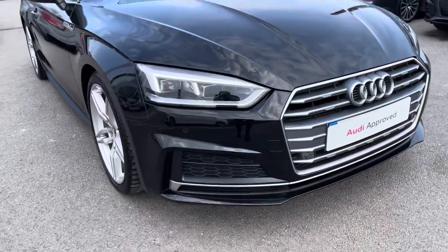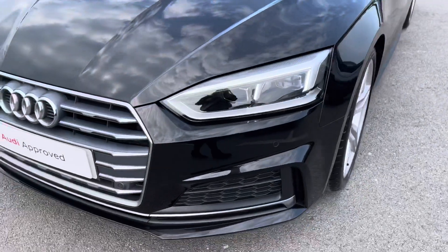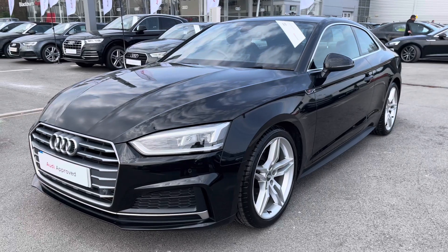Starting off at the front of the car, it comes with LED headlights with LED rear lights and dynamic rear indicators. These just ensure that you'll have absolute maximum visibility on every single journey, no matter what the weather.